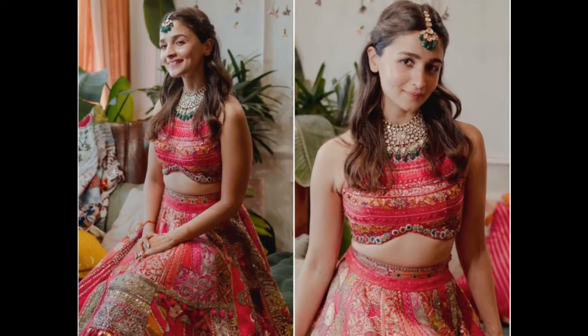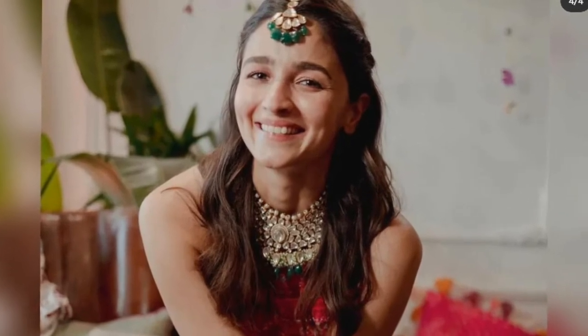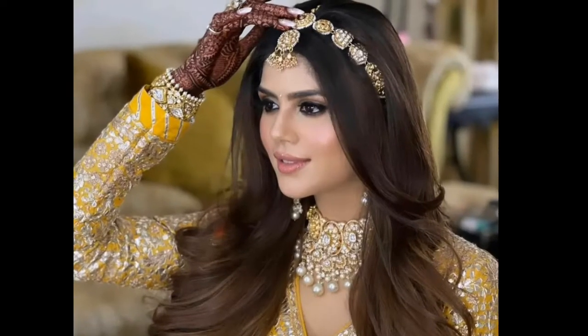Hey everyone, welcome back to my channel! Today's video I am sharing the latest trendy open hair style ideas with lenga. If you want to go to wedding functions and parties and you want open hair, you will get an idea from this video.